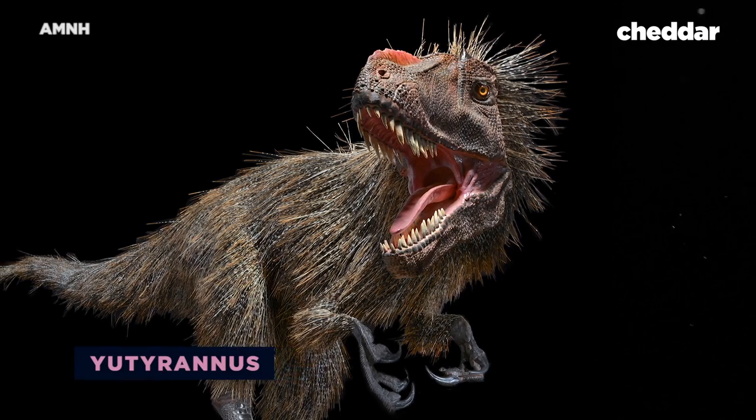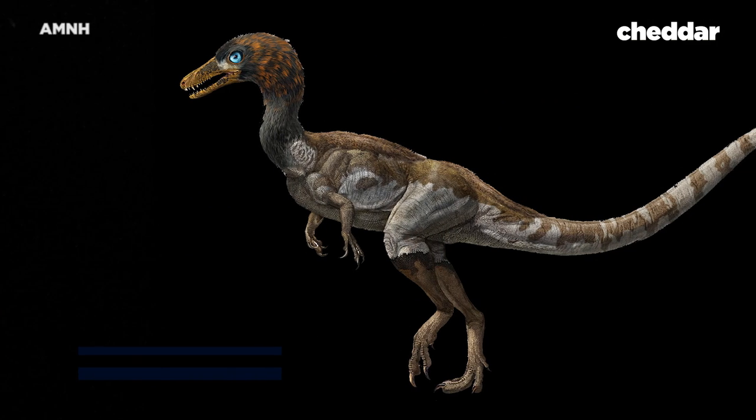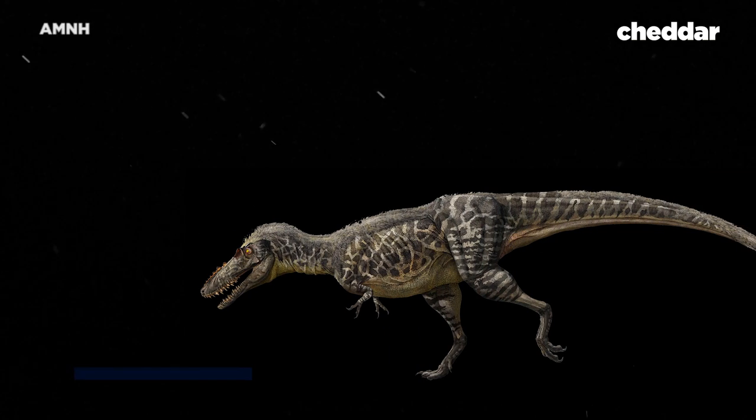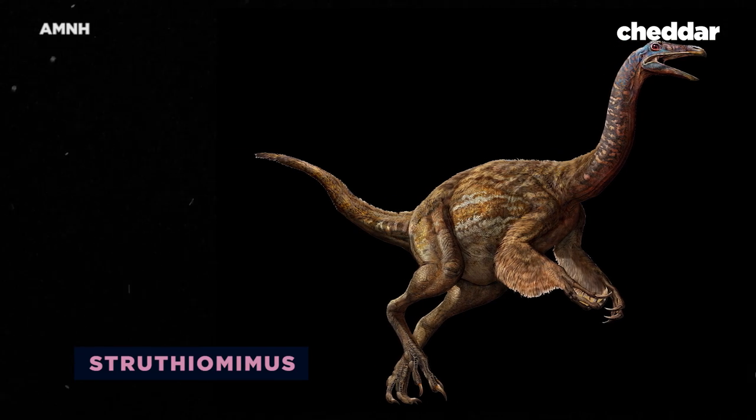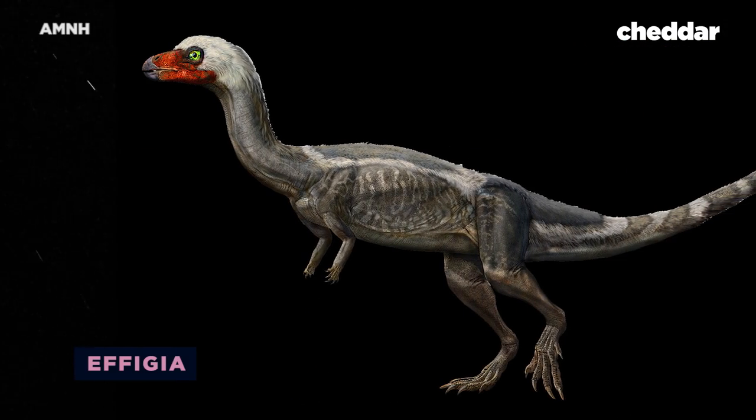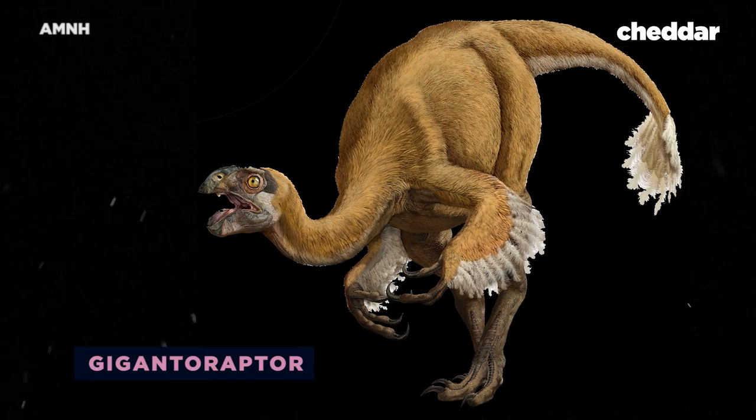And on top of that, of the 1,200 species of non-avian dinosaurs discovered, most depictions are based on only one individual find. In order to paint a complete picture of these animals, there are a lot of gaps to fill in. And we have two ways of filling in those gaps.